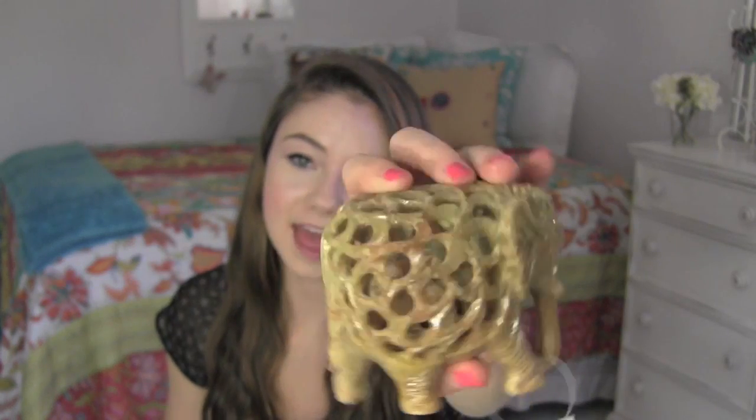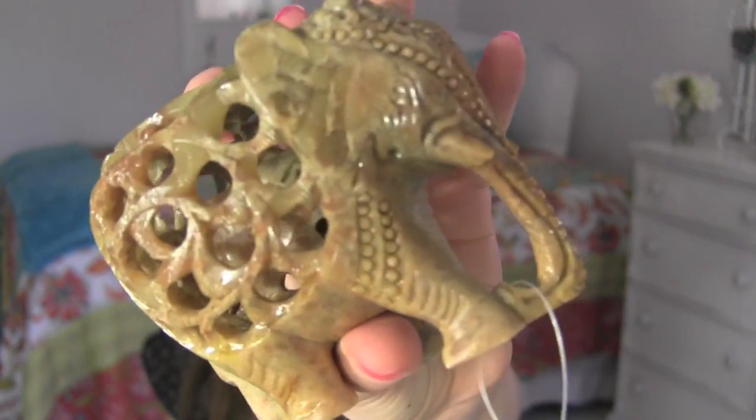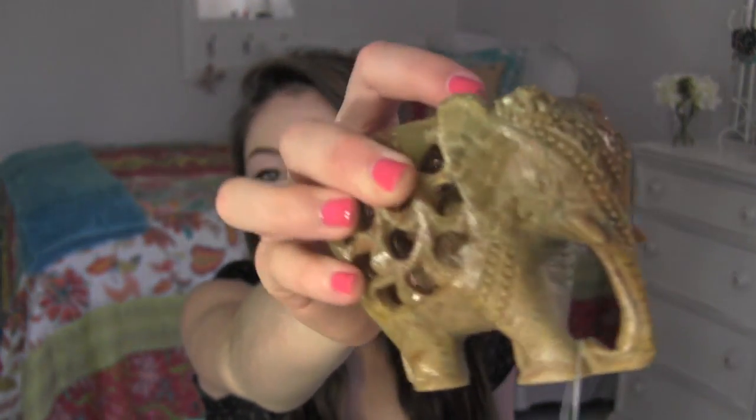The next thing I got is this little elephant, and it's kind of like a stone material. It's very heavy, but it's this neutral greenish pinkish color, and there's a little baby elephant inside it — which is kind of creepy but really cool at the same time. It has jewels on its head and looks like a very fancy, sophisticated, Bollywood-style elephant. I'm going to put it on my table, and this was $9.99.